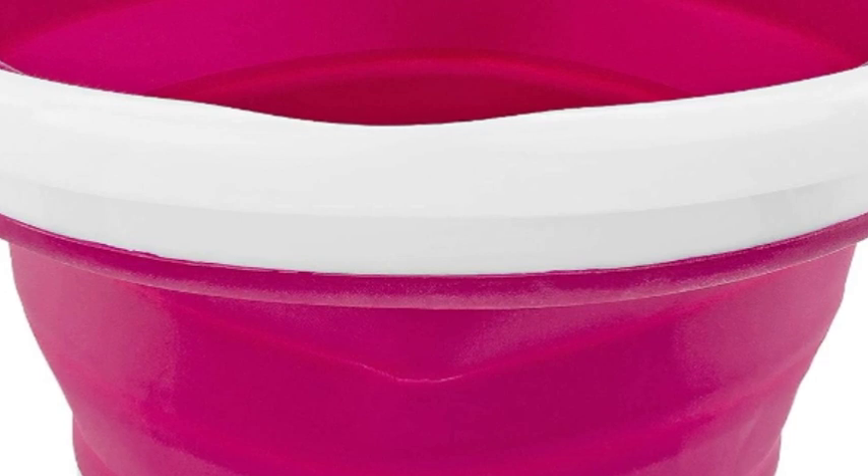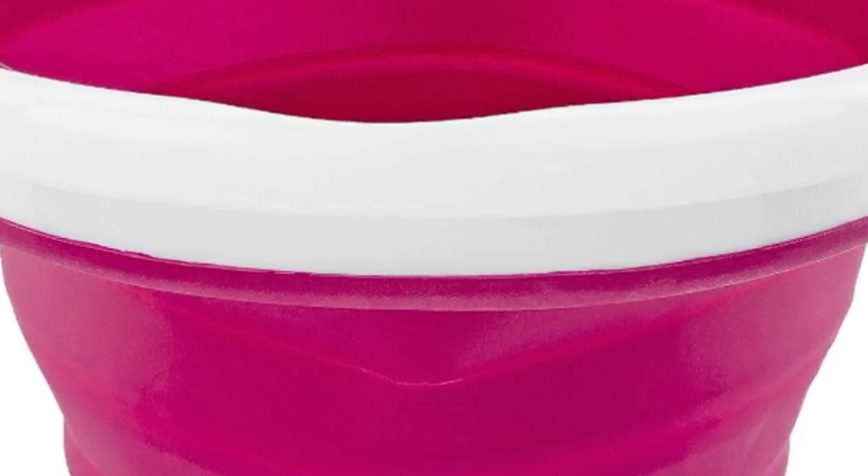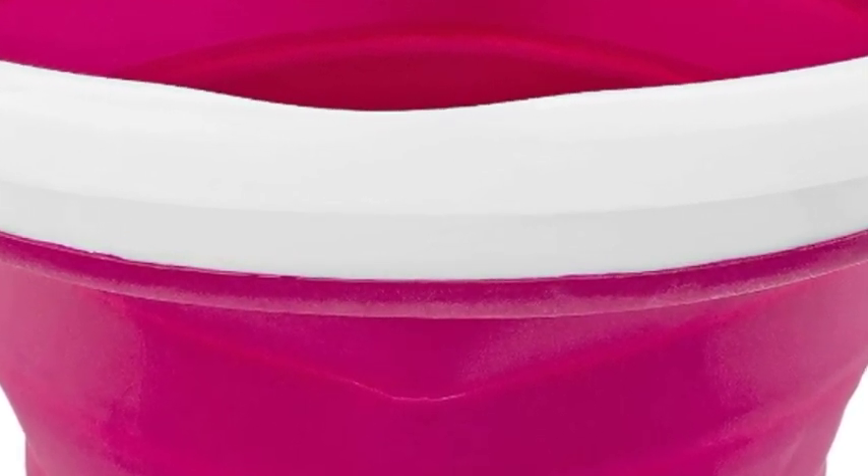Compact: push down on the bucket to make it more than 75% smaller than when fully expanded. Durable silicone — heavy-duty non-porous silicone makes for the perfect collapsible storage bucket. Dimensions expanded: 13 inches wide at top by 10 inches tall; collapsed: 13 inches wide at top by 2 inches tall.